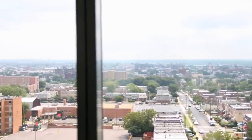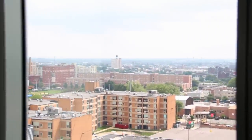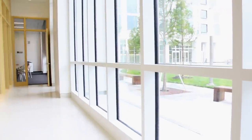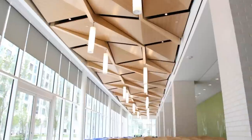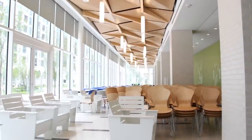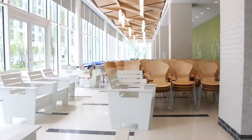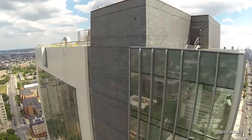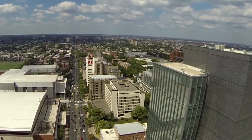It's an investment that will pay dividends with regard to the student engagement experience at Temple for years to come. This building specifically says that the student residential and dining and the overall student experience at Temple University means something, and that we, as a university, take it very seriously. I think it is going to be a beacon in North Philadelphia and at Temple for a very long time, adding significant value to the Temple residential experience.